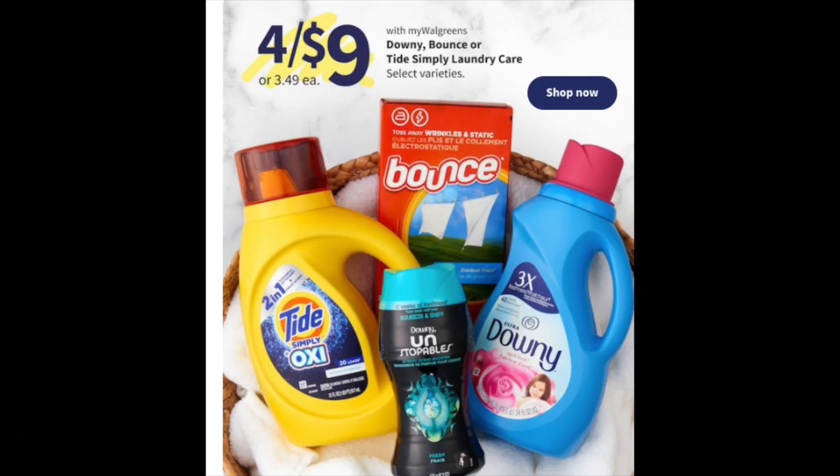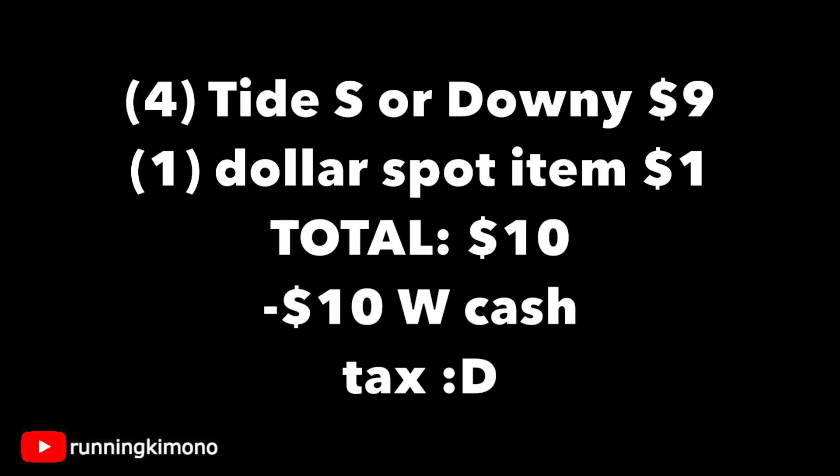Four for $9 on Downy, Bounce, and Tide Simply Laundry Care — a whole host of products you can mix and match. Unfortunately there are no digitals, but P&G Good Everyday might have something. Just grab four products — mix and match or grab four Tide Simplies, whatever you wish — for $9 flat. I would run over to the dollar spot, grab something for exactly a buck, bringing your total to $10. Use $10 in Walgreens cash and you have very inexpensive laundry detergent. I would do this without a booster — just stock up on laundry care because this stuff is becoming expensive.